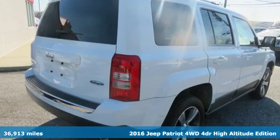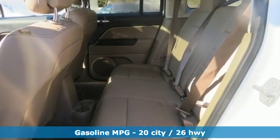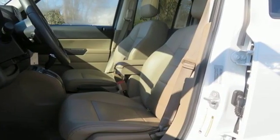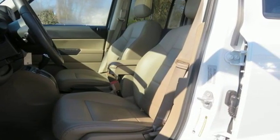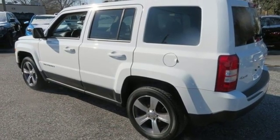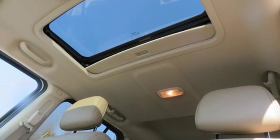Streaming audio, power heated mirrors, front heated bucket seats, auto-dimming rear view mirror, remote engine start, air conditioning, inline four-cylinder engine, express open and close sliding and tilting sunroof, electronic shift on the fly, and automatic transmission. Take it for a test drive today.